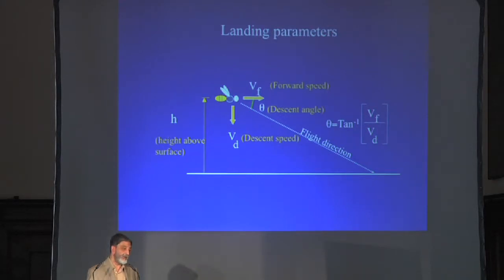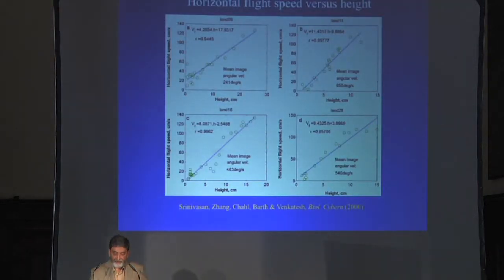We simply filmed bees coming and landing on a visually textured surface, placed a drop of sugar water, and reconstructed their trajectories in three dimensions with high-speed cameras. For each trajectory we measured height above the surface, forward speed, descent speed, and descent angle. The most compelling observation is shown by plotting the horizontal component of flight speed versus height above the surface. When the bee is flying high it's flying fast; when flying low, it's flying slow — and this linear relationship tells you it's keeping the angular velocity of the ground image constant as it comes in to land.